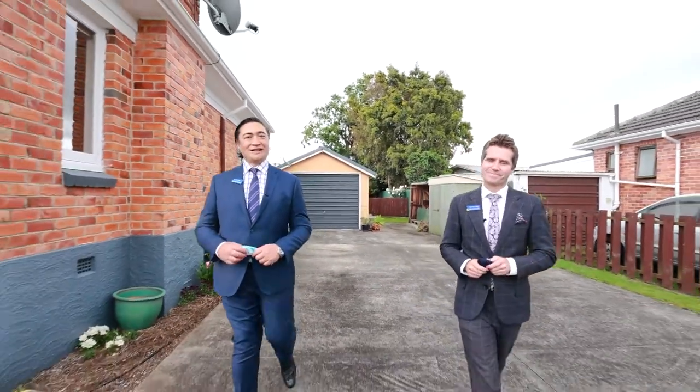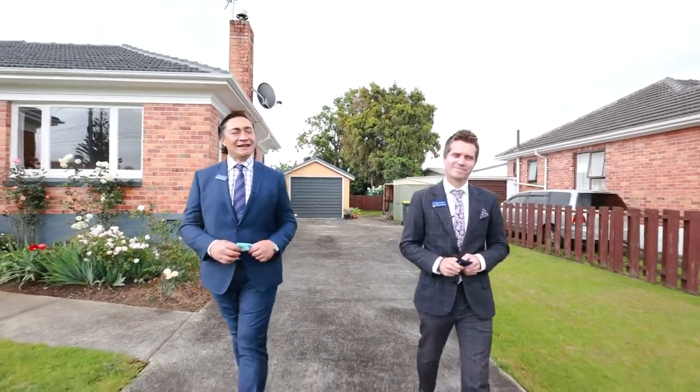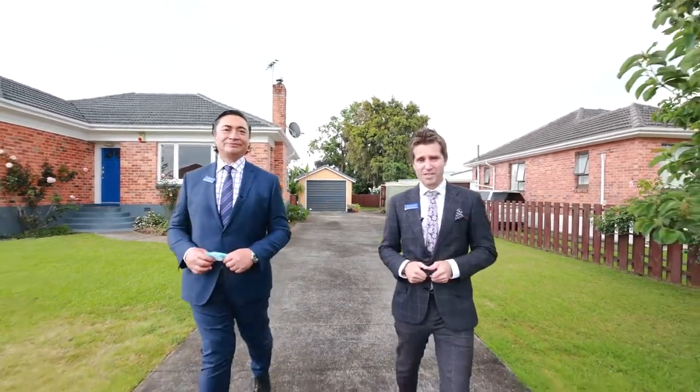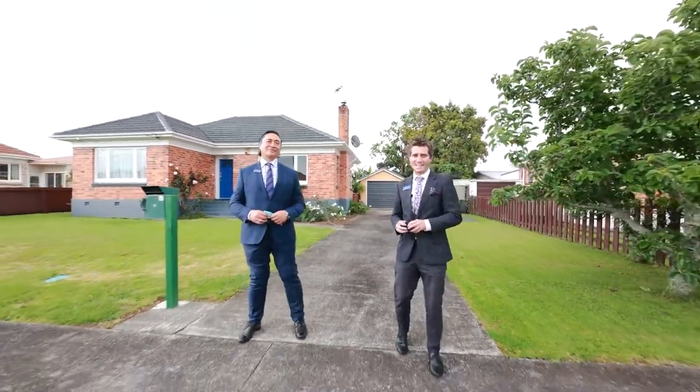That's right folks. And as we say, they might be making new homes, but they're not making any more land. So give us a call now and let us walk you through what might just be your new home or investment opportunity. This is Cameron and Celeste for Barfoot and Thompson here in Papatoetoe saying now more than ever, home is where you find it.